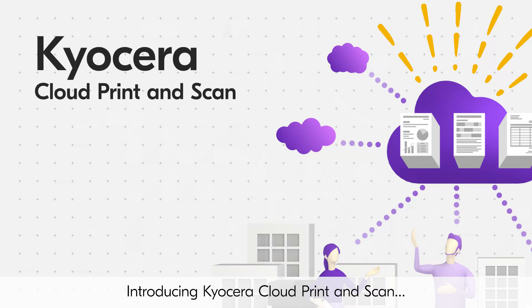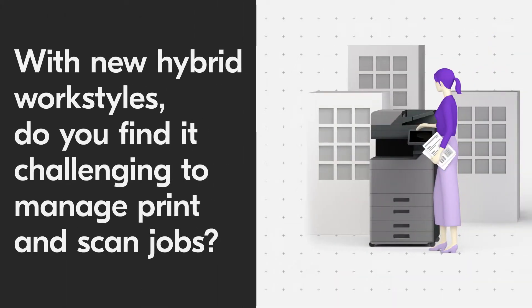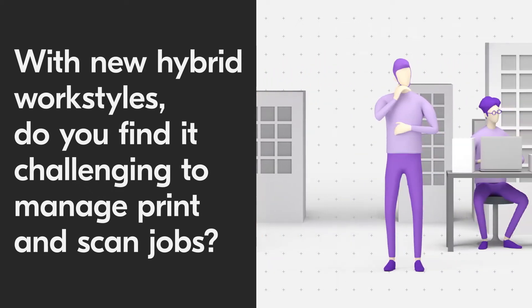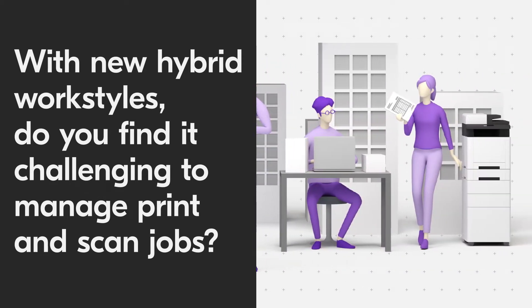Introducing Kyocera Cloud Print and Scan, a printing and scanning management solution for the new era of hybrid work environments. With new hybrid work styles, do you find it challenging to manage print and scan jobs?